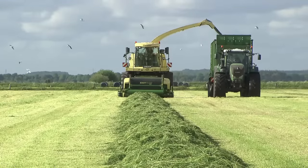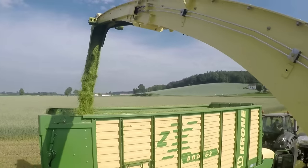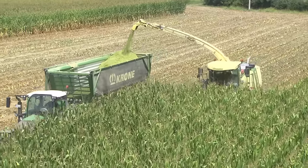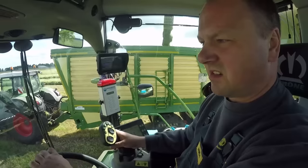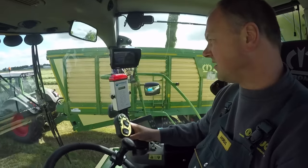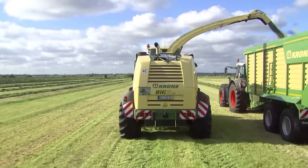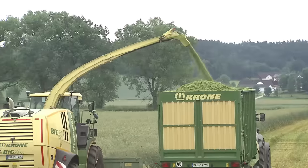Krone Big X — impressive technology. Achieve the best chopping quality and maximum throughputs. Farmers and contractors all around the world agree: Big X is the best precision chop harvester. Big X takes power and output to a whole new level.